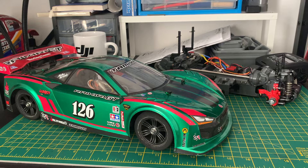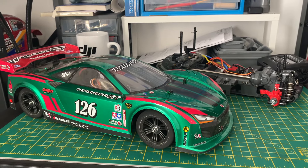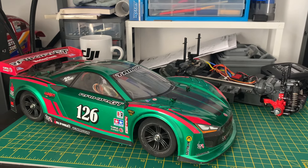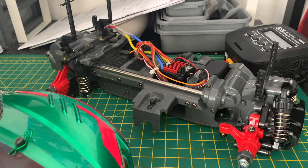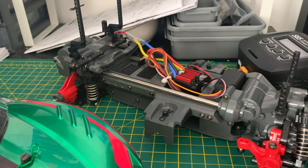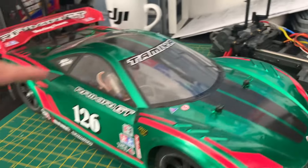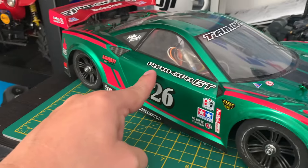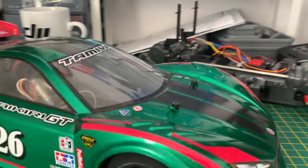Welcome back to the TTO2 speed car project. We haven't run this for a while because we're taking part in the Poor Boys RC challenge, currently using the MF01X car in that challenge. The transceiver and receiver gear from the TTO2 has been moved into the MF01X, and we also took the foam wheels from the MF01X and put them back onto the TTO2.